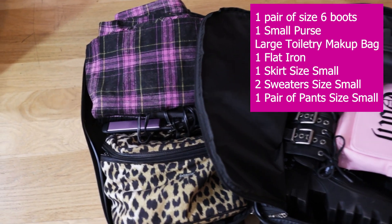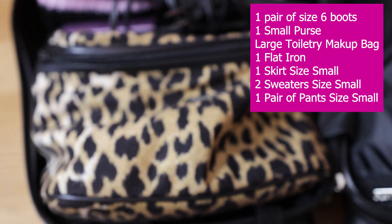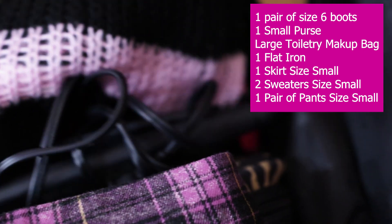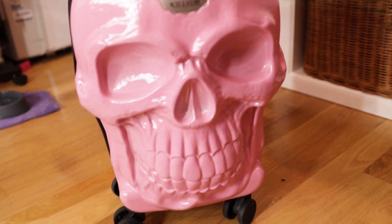I'm able to fit a pair of boots, a handbag, my huge toiletry bag with all my makeup, toothbrush, contact solution, etc., a flat iron, a skirt, two sweaters, a pair of pants, and of course underwear, which doesn't take up much space. So that is what I can fit into my cute skull bag! If you're a larger size than me or have bigger shoes, you probably won't fit as much. I hope this helps — have a fabulous day guys, and I'll talk to you next time!